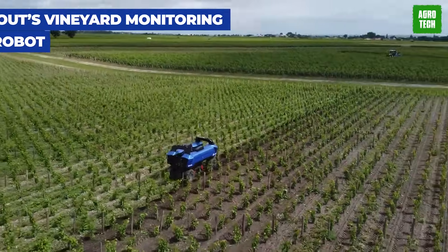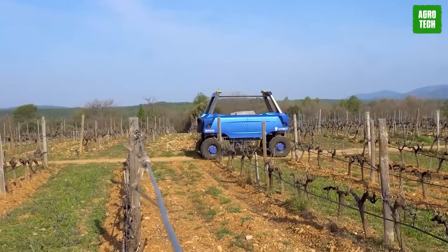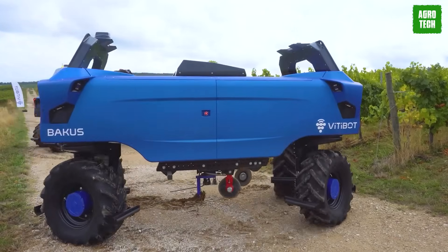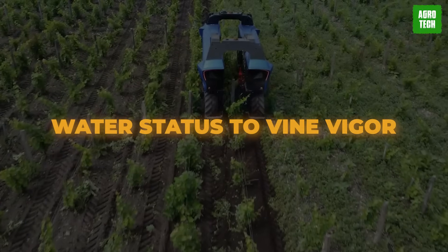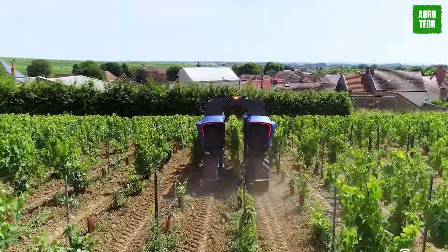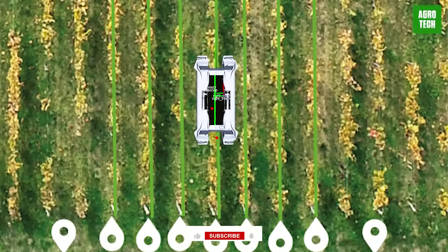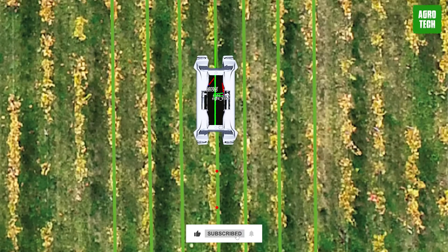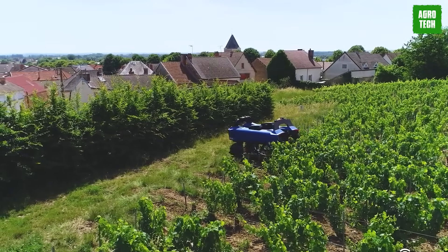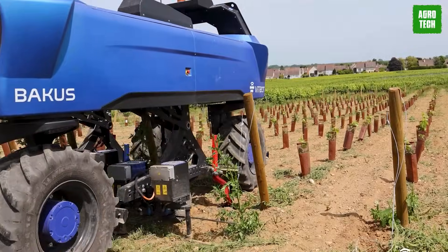There's no better friend for your vineyard than Vine Scout, the coolest ground robot around. This machine cruises through vineyards like a champ, mapping out all the juicy details you need to know — from water status to vine vigor. Equipped with high-tech sensors, it measures everything from temperature to canopy health. Vine Scout creates handy maps for growers and wine producers alike, helping them make the perfect calls on irrigation and harvesting. No need to stress about finding a vineyard manager — Vine Scout offers the best around.